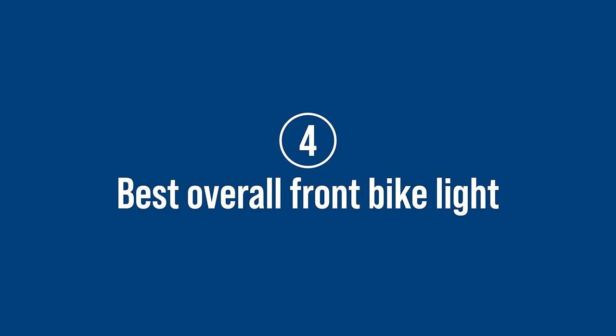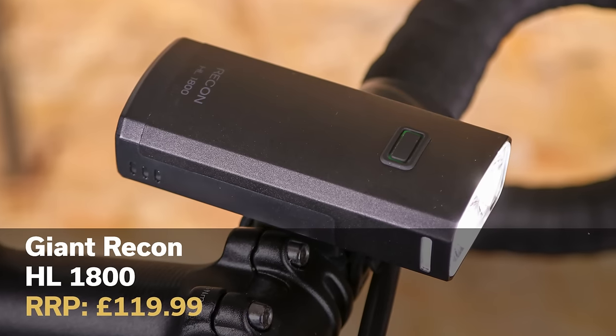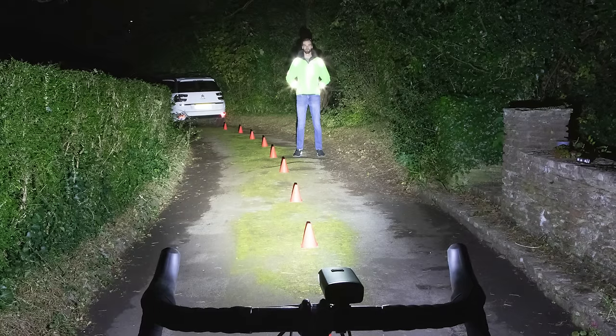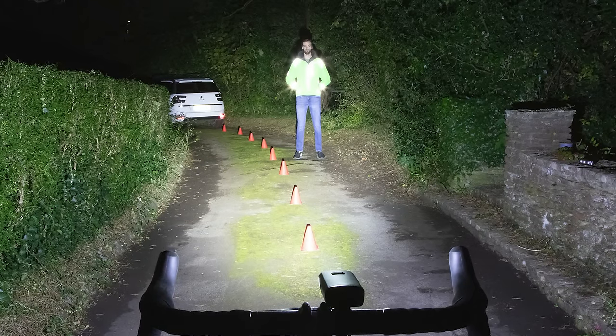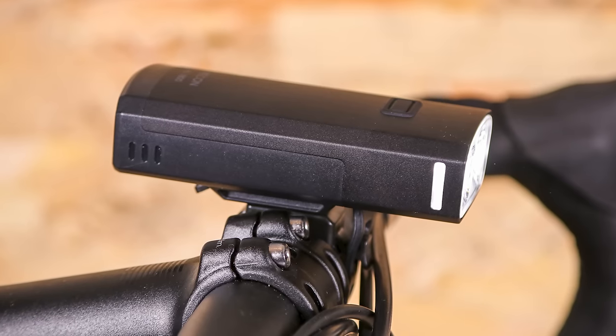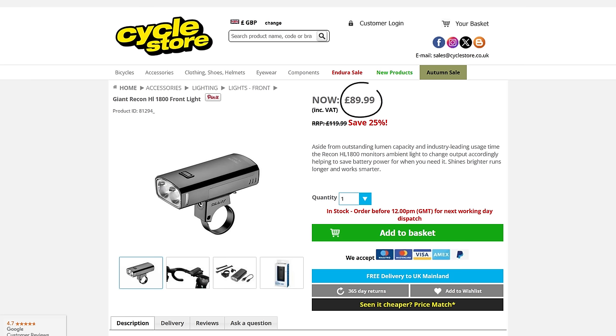Taking our overall title this year is the Giant Recon HL1800. When we tested its predecessor, the HL1600, a few years ago we didn't think it could get much better — but it has. It's now even more user-friendly with improved features such as a 200-lumen power bump, a more compact size and Garmin head unit integration. It's also decent value at under 100 pounds if you shop around.